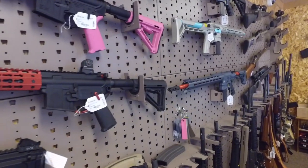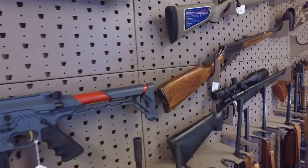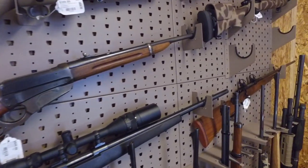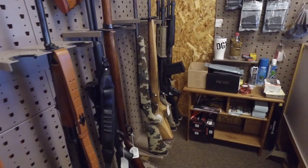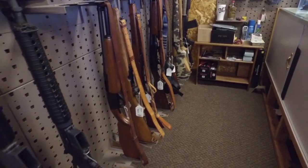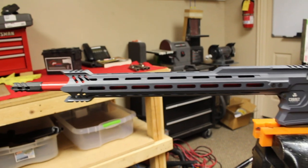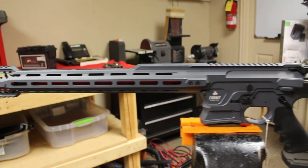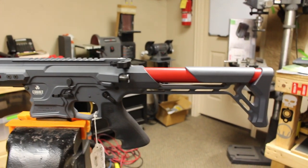Looking at the guns, we had seen larger selections in other shops during the visit. However, Dixie Gunworks likes to go more for quality over quantity, and I think the best example of this was the Cobalt Kinetic Rifles that they had there, which I did get the chance to sneak away into the workshop and do a video on, which I'll be releasing very shortly.